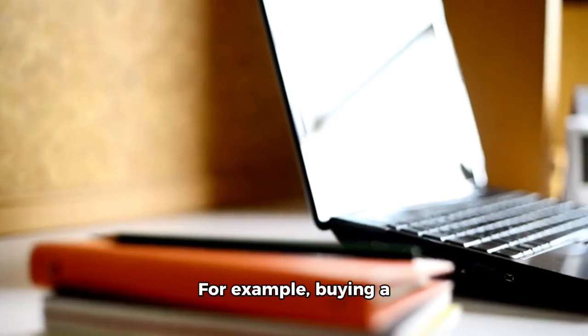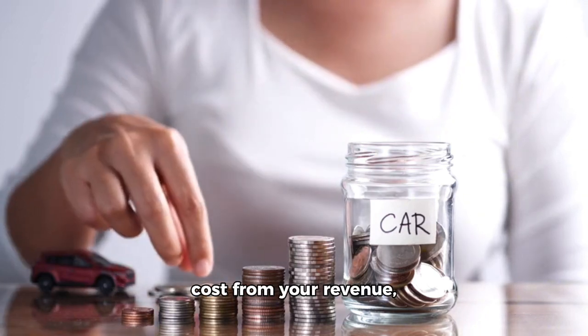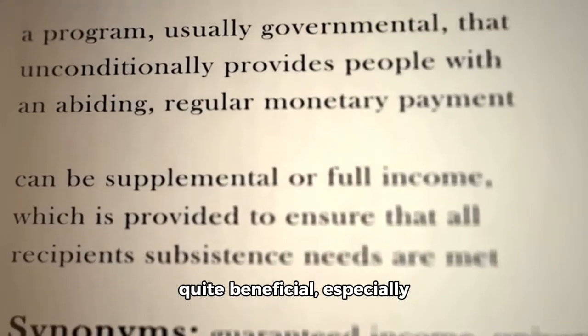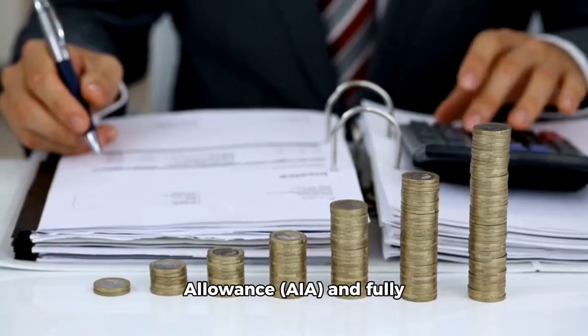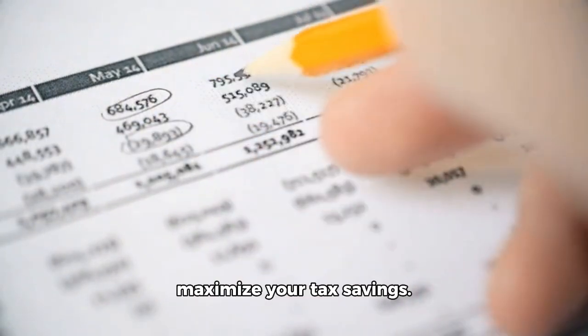For example, buying a laptop for business use is usually considered capital expenditure. You can't deduct the cost from your revenue, but you can claim capital allowances on it. These allowances can be quite beneficial, especially with the UK's generous rules like the Annual Investment Allowance (AIA) and fully expensing rules. Make sure to track your capital expenditure to maximise your tax savings.